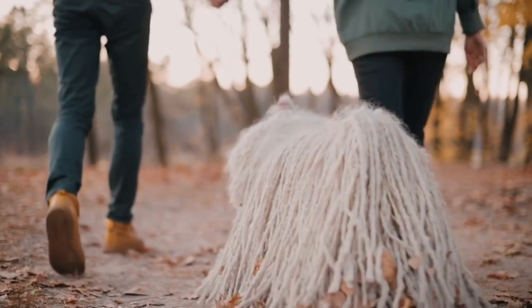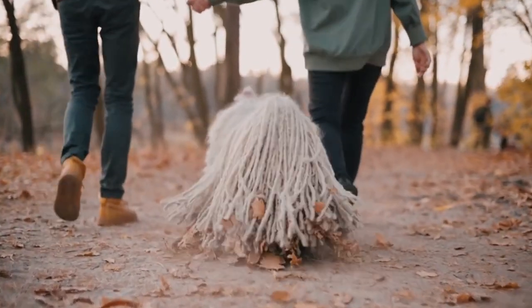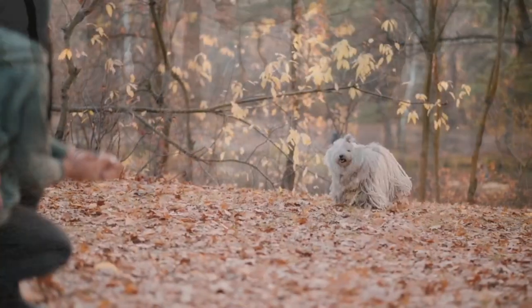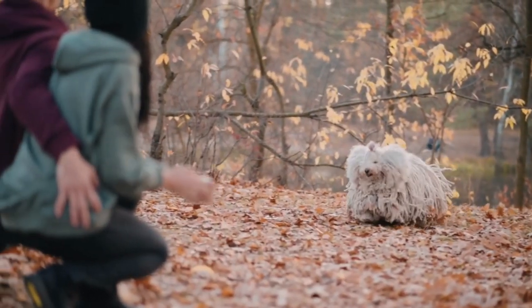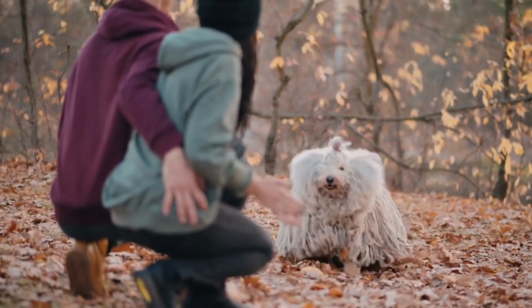They are alert, have a high prey drive, and will wander around your house looking for intruders. The Puli has a distinctive, non-shedding coat that forms into cords. It's quite high-maintenance until the cords are fully formed, and after that, you won't need to do any brushing at all.